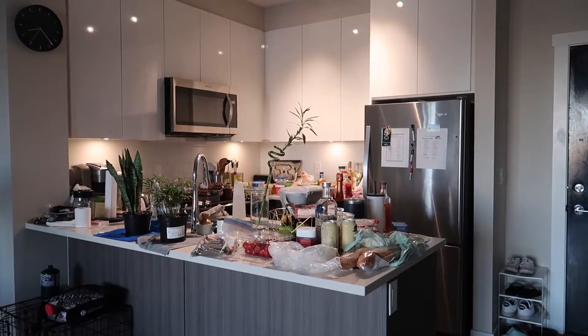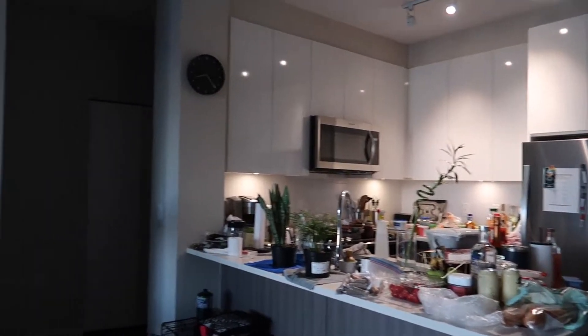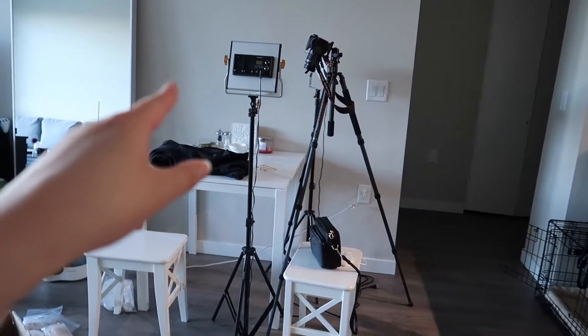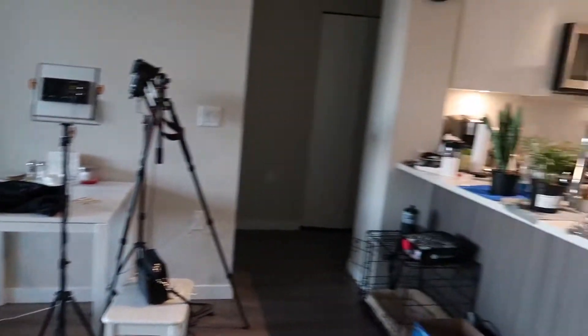That is my kitchen right now. You can hear Vince — he's in his room playing his game. I'm also taking product pictures and it's going on super messy.